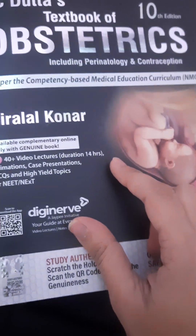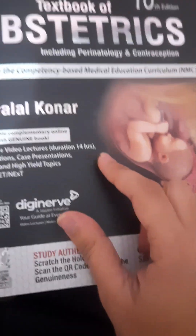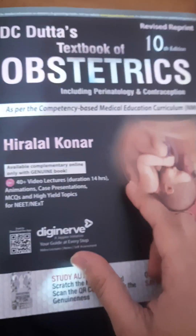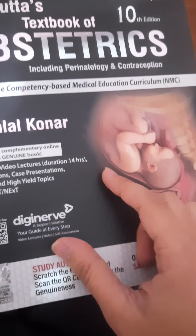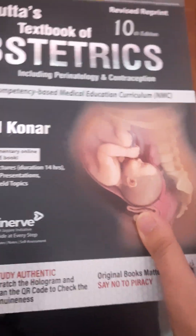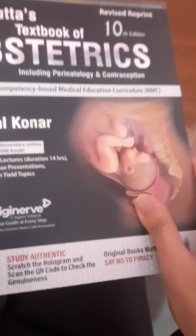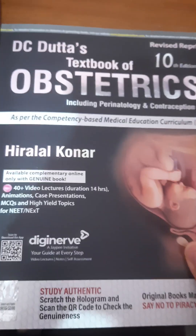If you have used this book, share your thoughts in the comments below. If you enjoyed this unboxing and review, don't forget to give a thumbs up and subscribe for more content. I have previously added many unboxing and review videos on the channel — please check those out too. Hit the notification bell and stay updated. That's it for today — see you in the next video, thank you, bye!